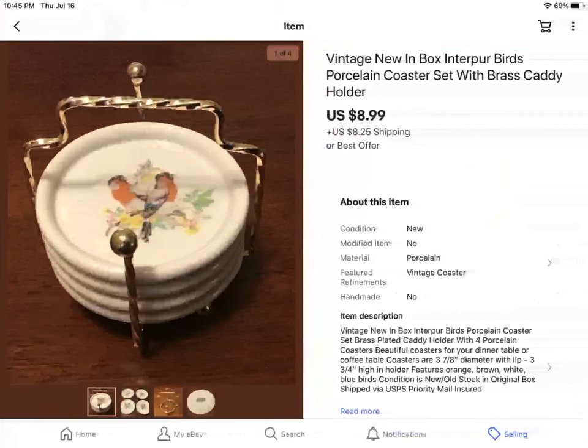These are coasters from an estate sale. I paid $2 and they sold for $8.99 plus shipping.